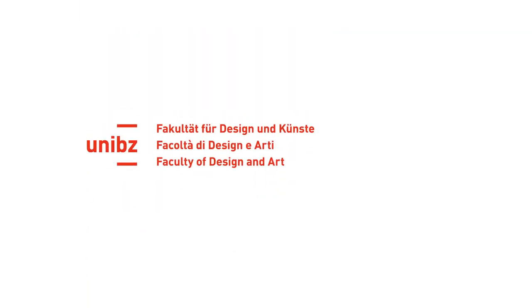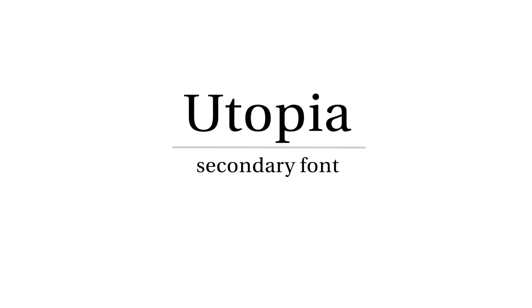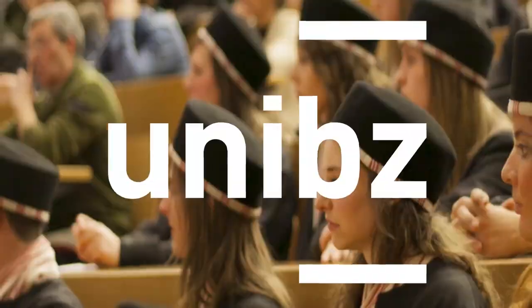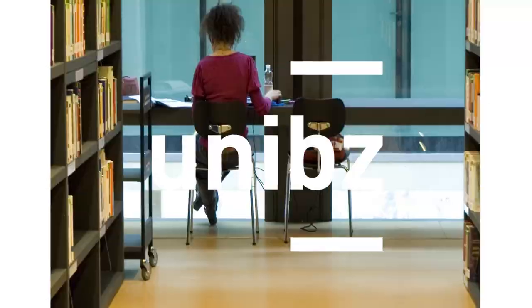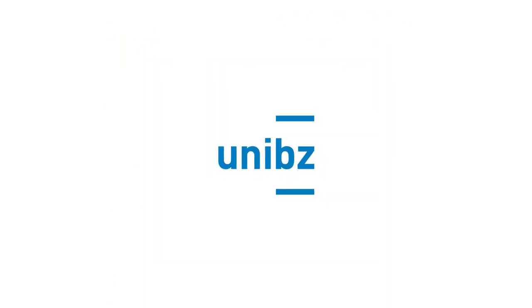Besides the new colours, another part of the corporate identity is the typefaces. DIN as the main font, Utopia as the secondary font, and Tahoma for internal documents and emails. All these single elements contribute to a young, fresh and authentic corporate identity.